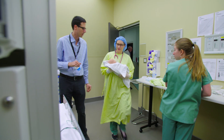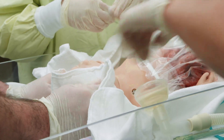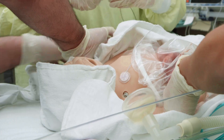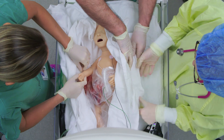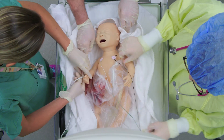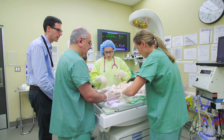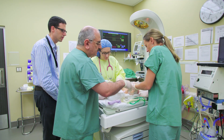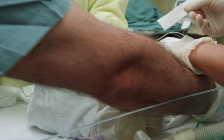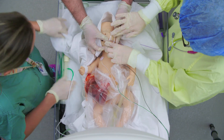We have the delayed cord clamping. Here's our baby with gastroschisis. Yasser, are you okay taking the head? Let's try to position the baby on the right side. I'm going to put on the sat monitor. Here's your 8 French OG. The bowel looks nice and pink at the moment. Support the bowel - we don't want to leave it hanging like this.